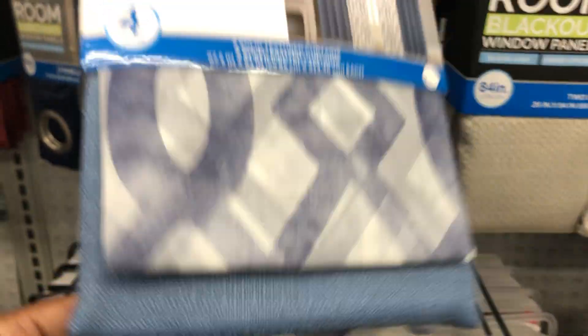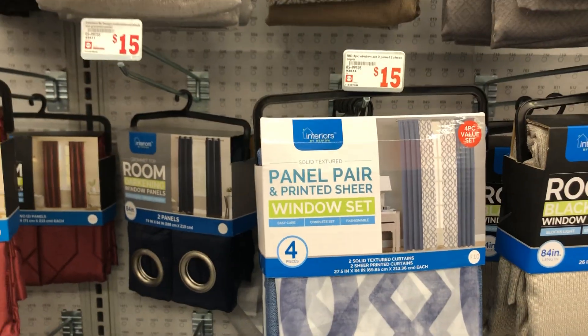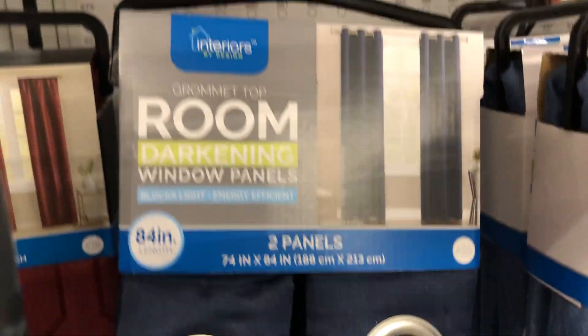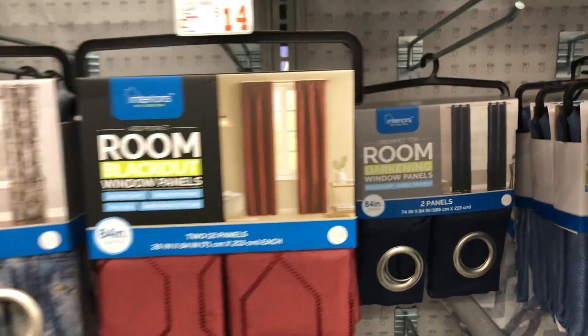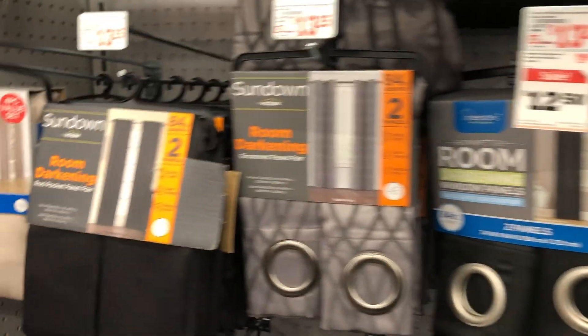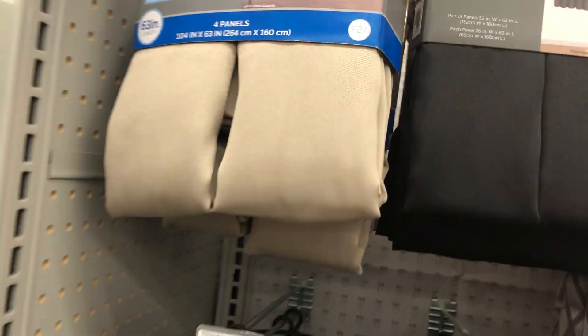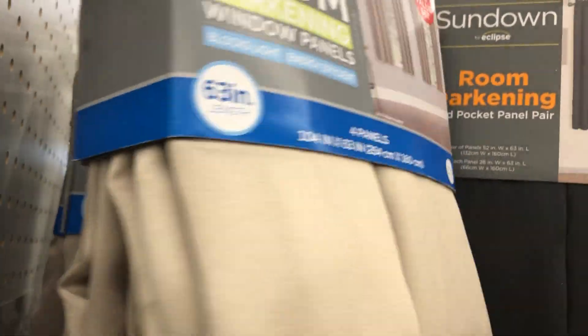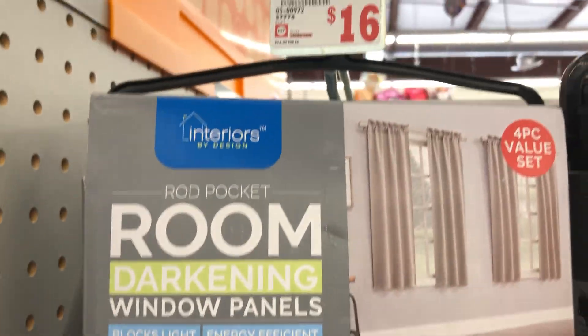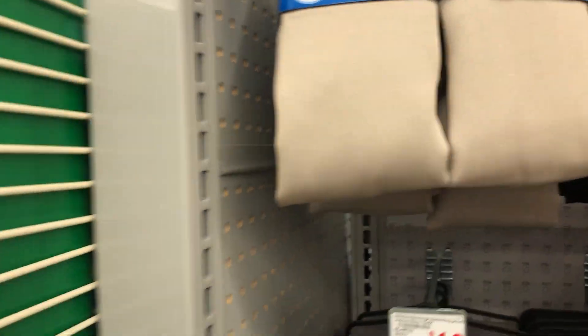This is a pretty blue pattern here — I like that, that's cute. Of course they have the solid colors as well, and they also have the ones that work with that type of rod. This four-piece set here is $16 — not a bad deal.